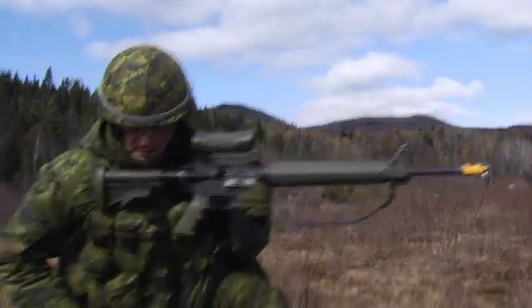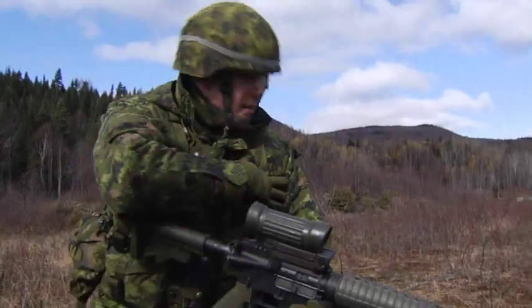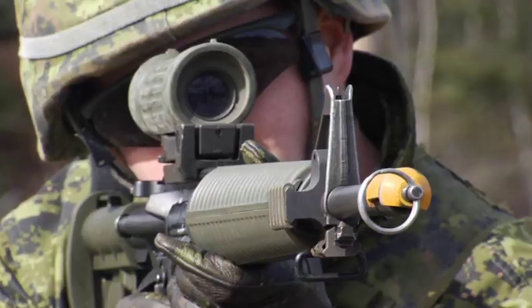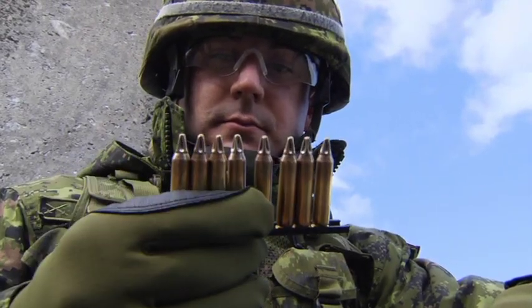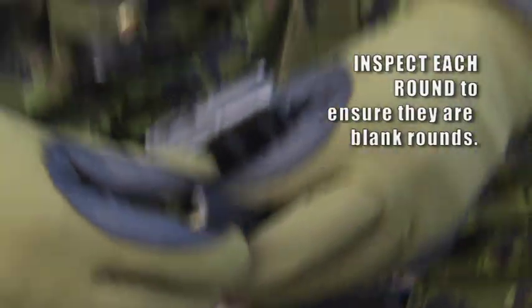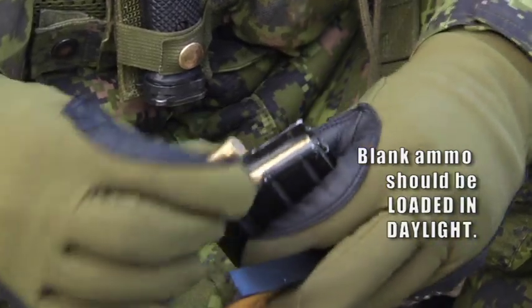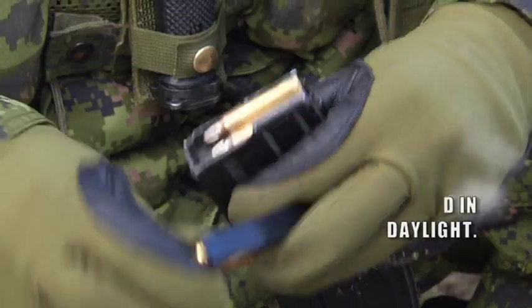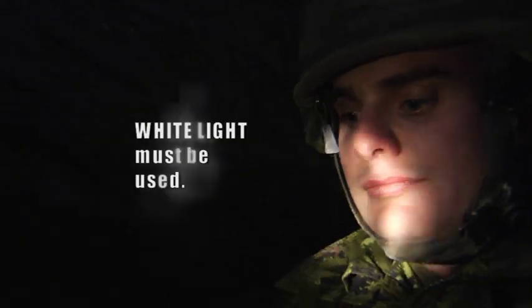This reenactment of an actual incident highlights the risk: a magazine loaded with ball rounds was found during an exercise using blank rounds. To minimize the risk of mixing ball and blank rounds, there are control measures that must be strictly followed. Every individual loading magazines must inspect each round to ensure they are in fact blank rounds. Blank ammo should be loaded into magazines during daylight. If blank ammo must be loaded at night, white light must be used to ensure ball ammo is not loaded by mistake.